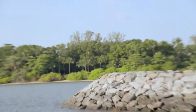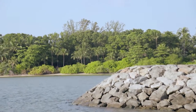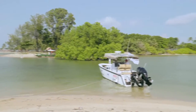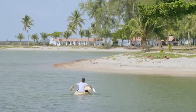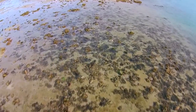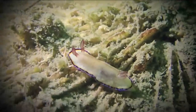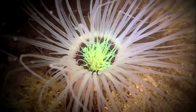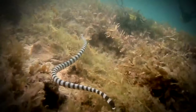Singapore has 63 offshore islands, and about 30 minutes by boat south of us lies Pulau Hantu. The island makes for a lovely weekend getaway because of the lagoons and shaded beaches. But what lies beneath are treasures that many of us don't know about — a rich and diverse underwater habitat is being discovered by some, and some of what you can see will amaze you.